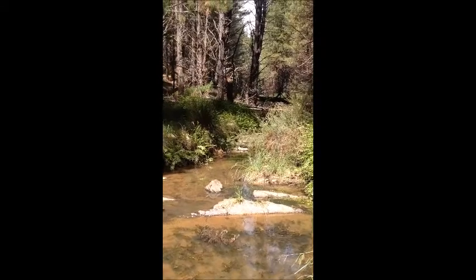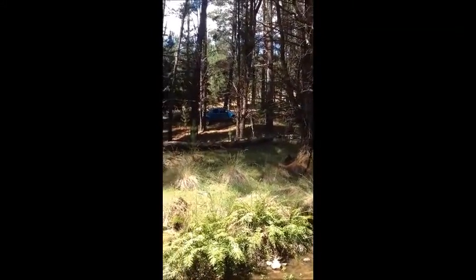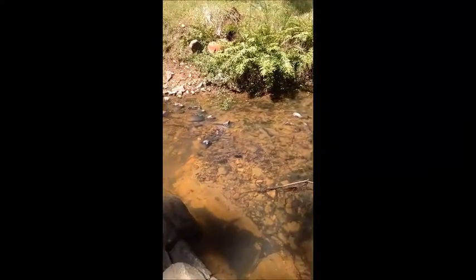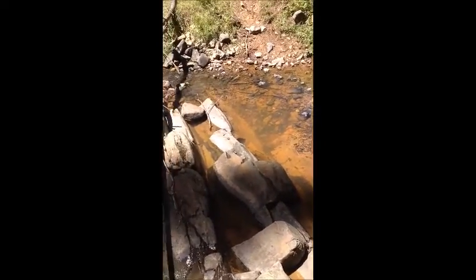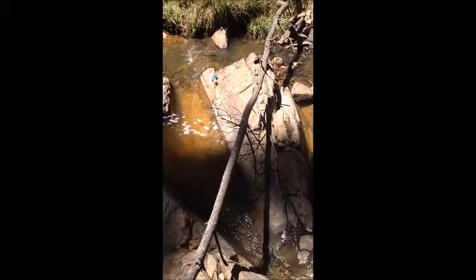I found a new spot and I've done pretty well today. I'm happy with the result. I'll show you what I've been doing. So this is where I am — as you can see my car up there. I'll just come down to this little section here, this large bedrock.